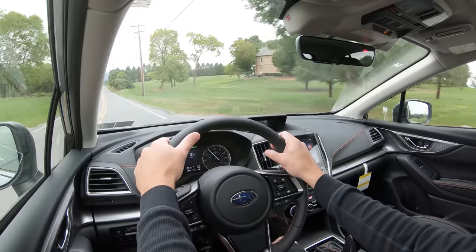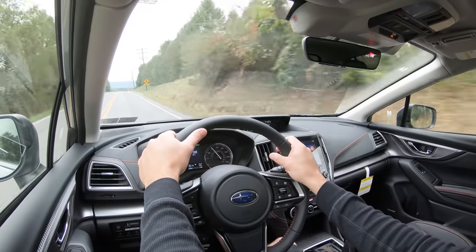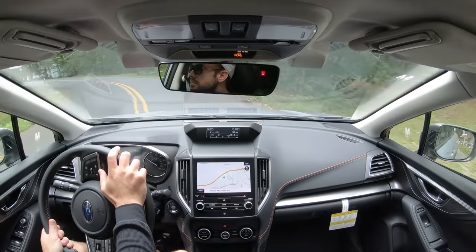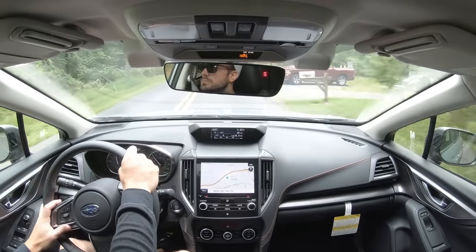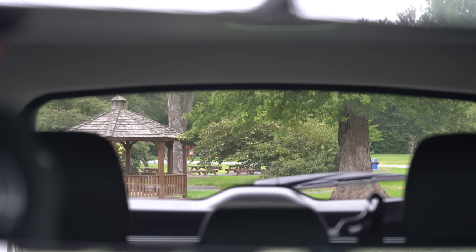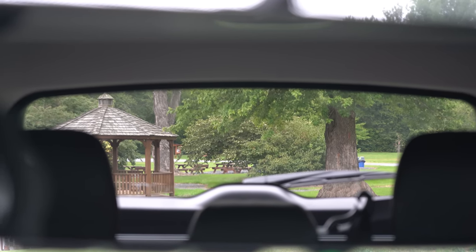Steering feel is actually quite nice — definitely a weightier feel compared to the Subaru Ascent, and I like that. Cabin noise is pretty much as expected; the boxer engine can get a little loud when you really push it, but exterior noise coming into the cabin is not bad at all. Visibility out the back is excellent — Subaru always seems to nail visibility, partly because their vehicles tend to be on the boxier side, and the Crosstrek is no exception.